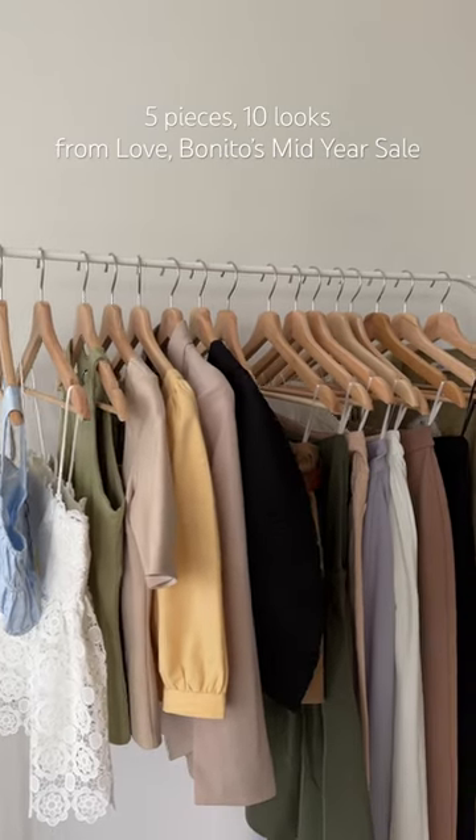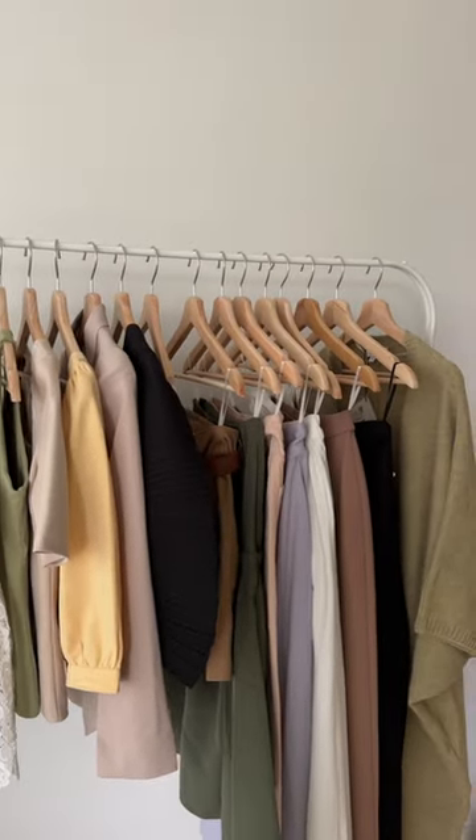Build my capsule wardrobe with me using 5 must-have pieces from Love Bonito. First is this black top which you can pair with a white skirt to create a sophisticated date night look. You can also throw on a monochrome ensemble, perfect for any event.